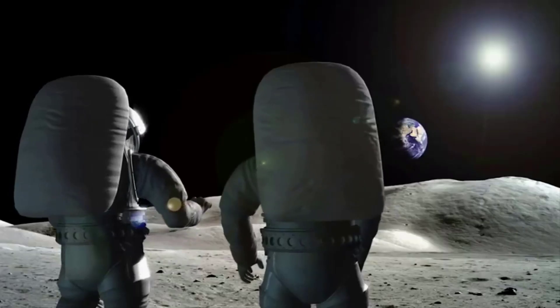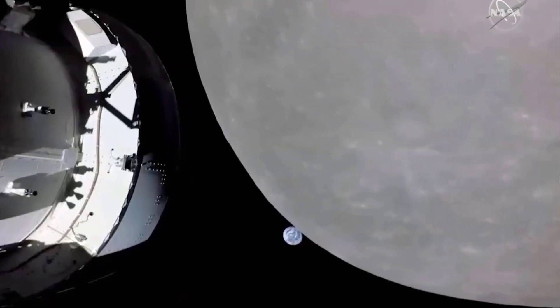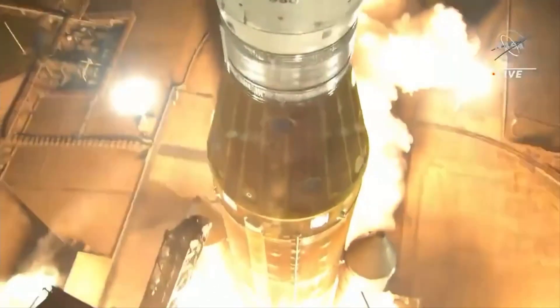After Thursday's 105-second main engine burn to leave the distant retrograde orbit, the moon's gravity will pull the Orion spacecraft toward a high-speed flyby just 79 miles, or 127 kilometers, from the surface on Monday, December 5. The Orion main engine will fire again at 11:43 a.m. Eastern Standard Time, 16:43 GMT, for 3 minutes and 27 seconds — the spacecraft's longest burn on the Artemis 1 mission.